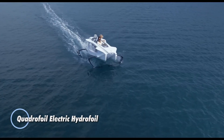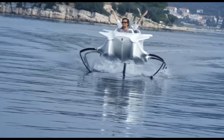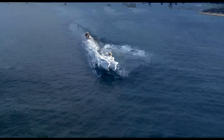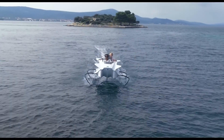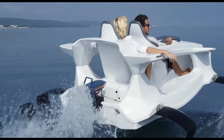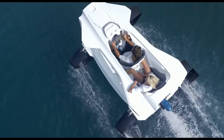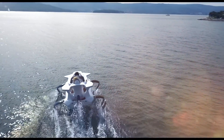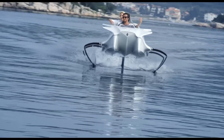The Quadrifoil is a groundbreaking all-electric hydrofoiling watercraft designed by the Slovenian company Quadrifoil. This two-seater personal electric craft utilizes hydrofoils to lift the hull out of the water, significantly reducing drag and enabling efficient cruising at high speeds. The base model is equipped with a 3.7-kilowatt outboard motor and a battery offering a range of up to 25 miles at a cruising speed of 12 miles per hour. The sportier model features a more powerful 5.5-kilowatt electric motor and a larger battery, providing a range of up to 18.6 miles and a cruising speed of 18 miles per hour.